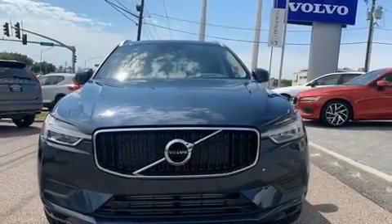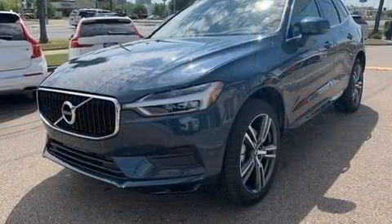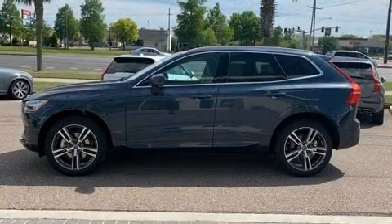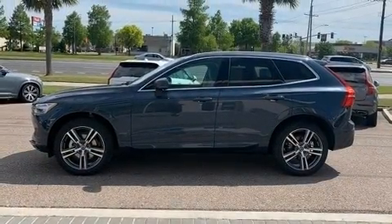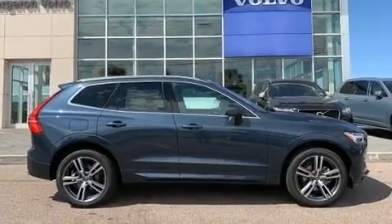You can expect a lot from the 2020 Volvo XC60. Smooth gear shifts are achieved thanks to the 2-liter 4-cylinder engine, providing a spirited yet composed ride and drive. Turbocharger technology provides forced air induction, enhancing performance while preserving fuel economy.